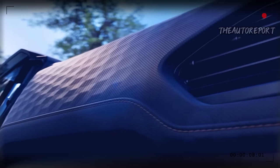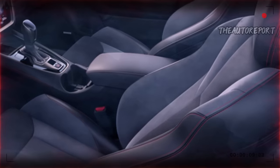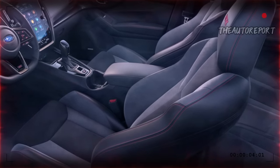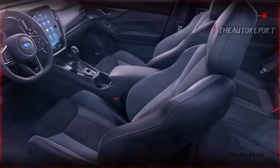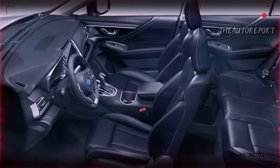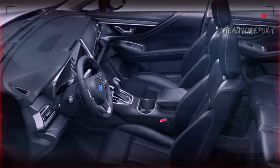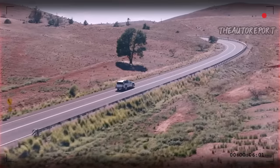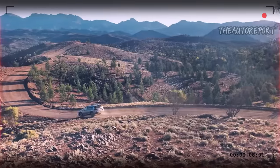The system has advanced features such as navigation, smartphone integration, and voice commands. The 2025 Baja also has a customizable ambient lighting system that creates a relaxing and cozy atmosphere. The cabin also has advanced safety features such as blind spot detection, lane keep assist, and adaptive cruise control, which help you drive with confidence and peace of mind.